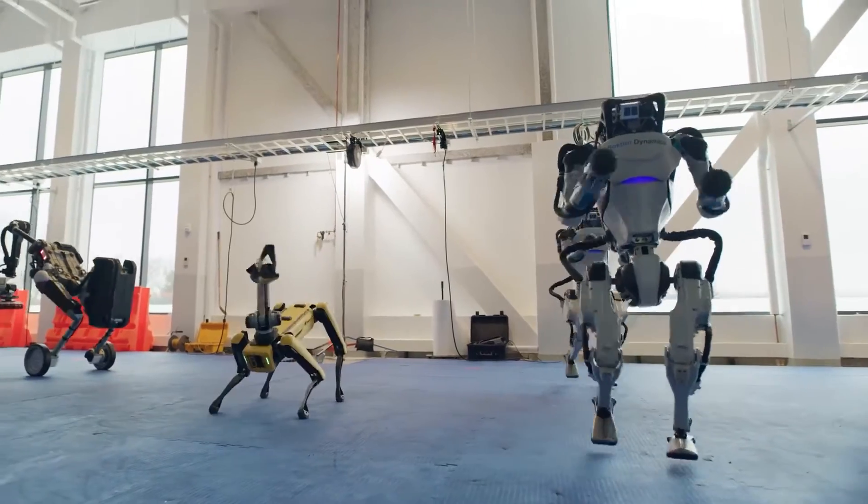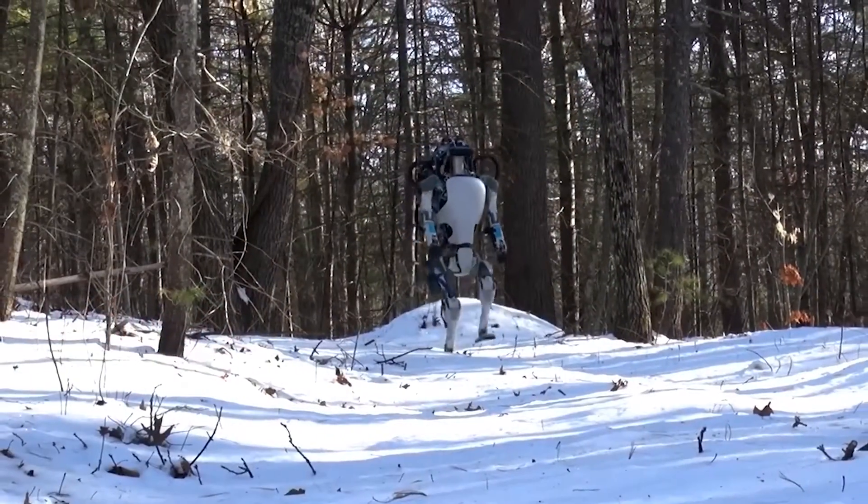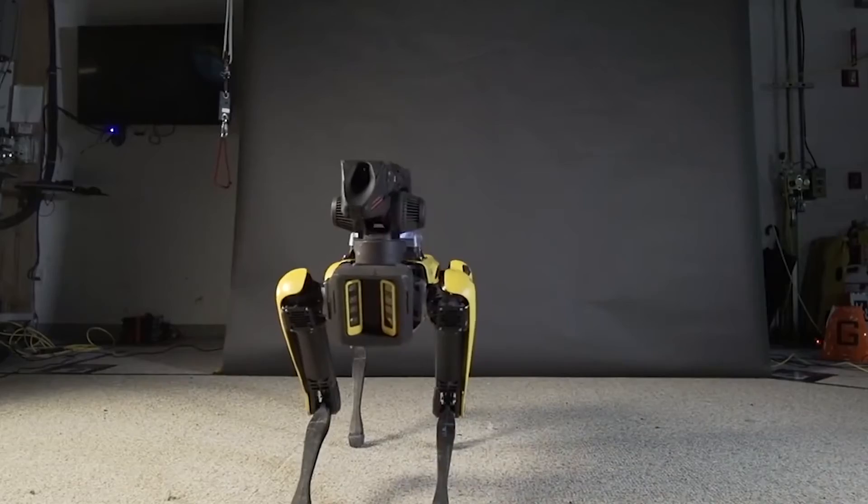Are Boston Dynamics' robots as harmless as they are smart? Or are we creating a new robot ruling class? Let us know in the comments below!